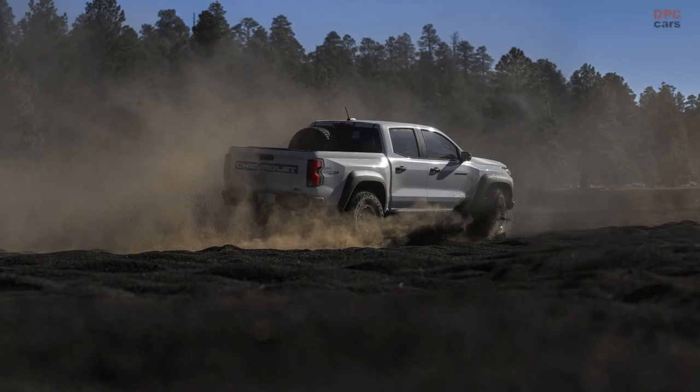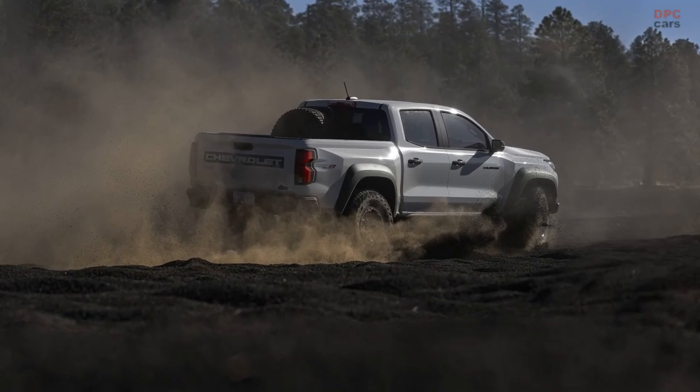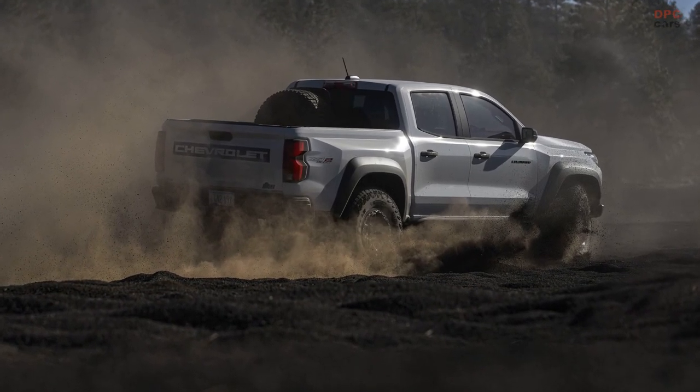Now, we are thrilled to announce that the 2024 Colorado ZR2 Bison has made its grand debut and will hit the market early this fall.